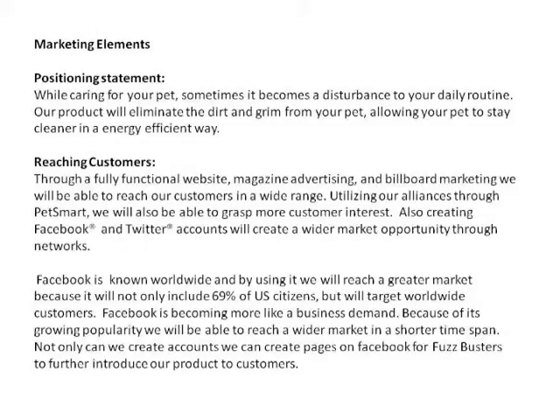We're also going to create Facebook and Twitter accounts, which will create a wider market opportunity through networks. Facebook is worldwide known, and by using it we will reach a greater market beyond the 69% of U.S. citizens and target worldwide customers. Because of its growing popularity, we will be able to reach a wider market in a shorter time span. We can create pages on Facebook to reach customers and explain our product to potential customers.